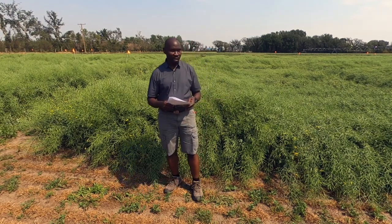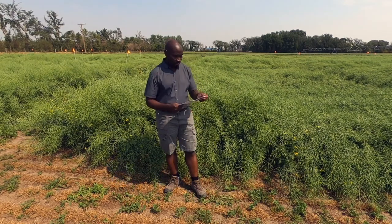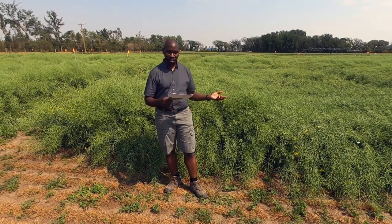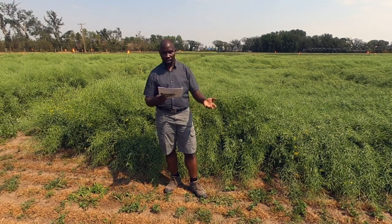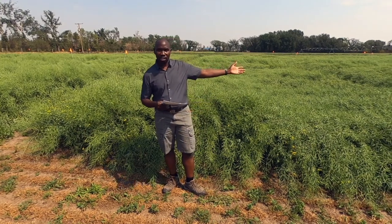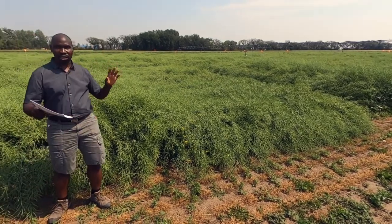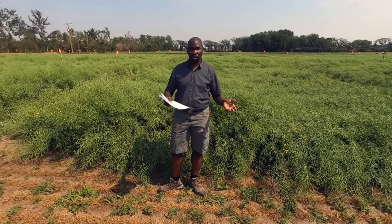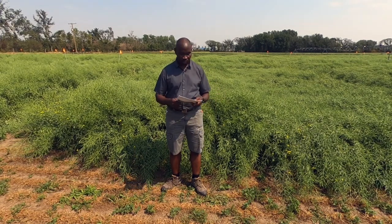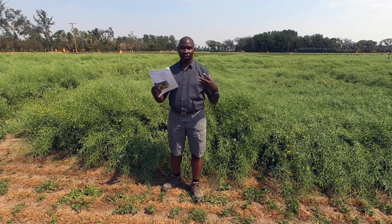Another objective is to look at the impact of the environment — we are talking about relative humidity, rainfall, and temperature. As you can see up there, we have a weather station right in the field. That weather station is where we are taking all the weather conditions from the time the crop was seeded up to now. We want to see how environmental factors affect the development of the disease.